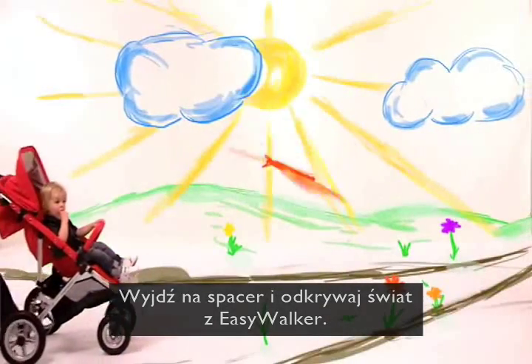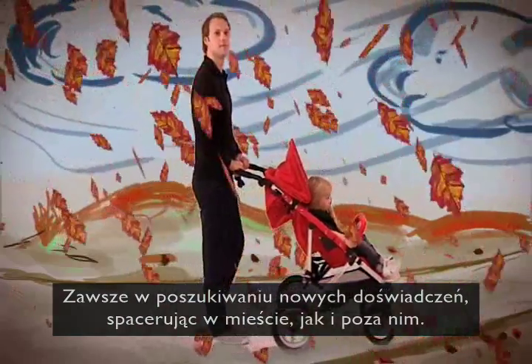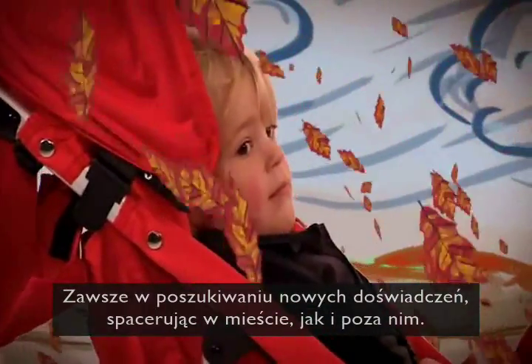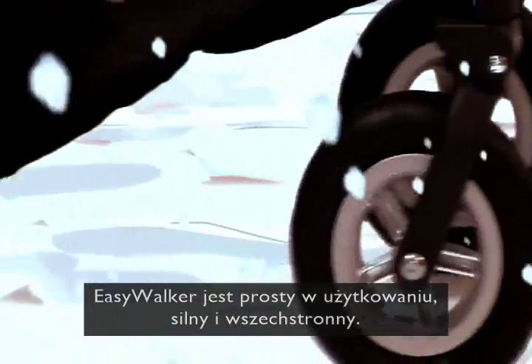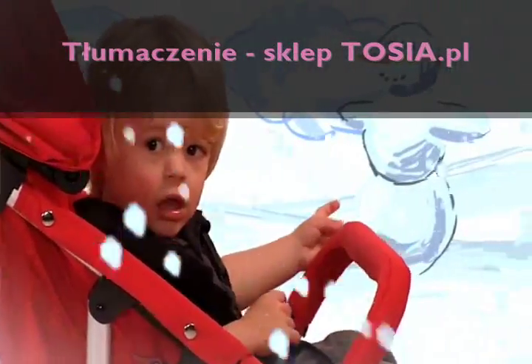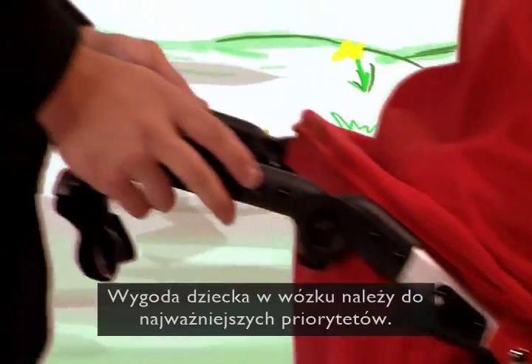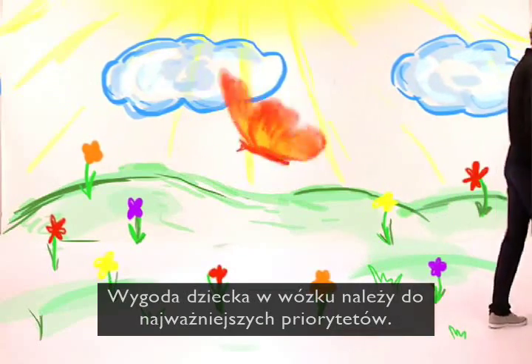Go out and explore the world with EasyWalker, always searching for new experiences walking around the city and countryside. EasyWalker is easy to use, strong and versatile, suitable for every terrain without compromising on comfort. The comfort of the stroller for the child is our top priority.